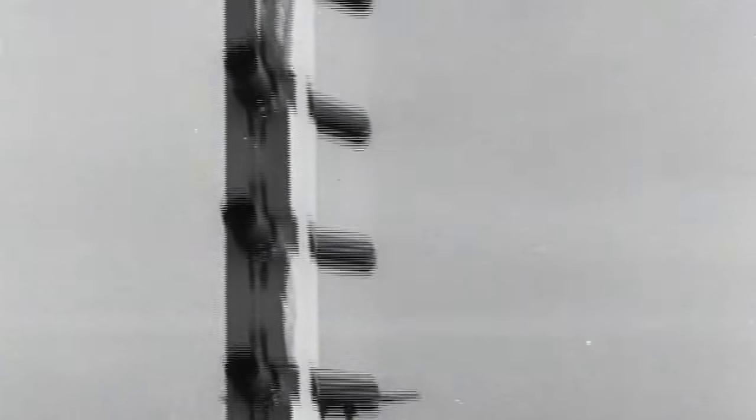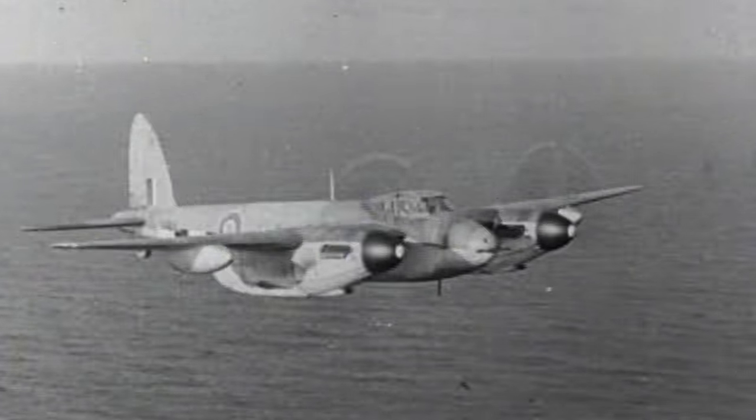The Mosquito greatly impresses the RAF and is immediately put into service. In September 1941, the aircraft flies the first of many dangerous intruder missions, striking deep inside Nazi-occupied Europe, taking the war back to the Germans at last.